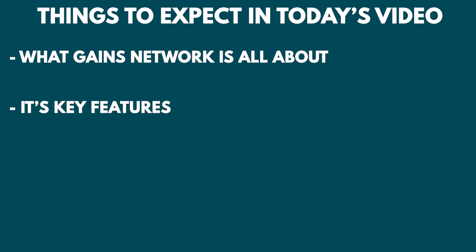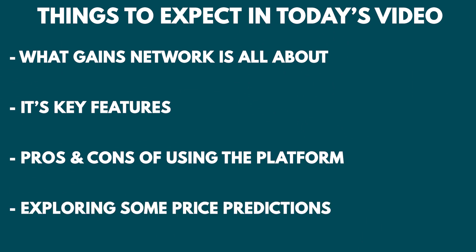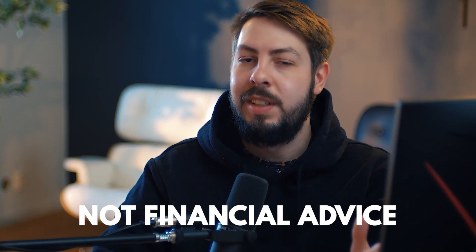We will look into what Gains Network is all about, its key features, pros and cons of using the platform, and of course exploring some price predictions. As always, this is not financial advice — we just explore new interesting products and features in crypto. Now let's get straight to the point.